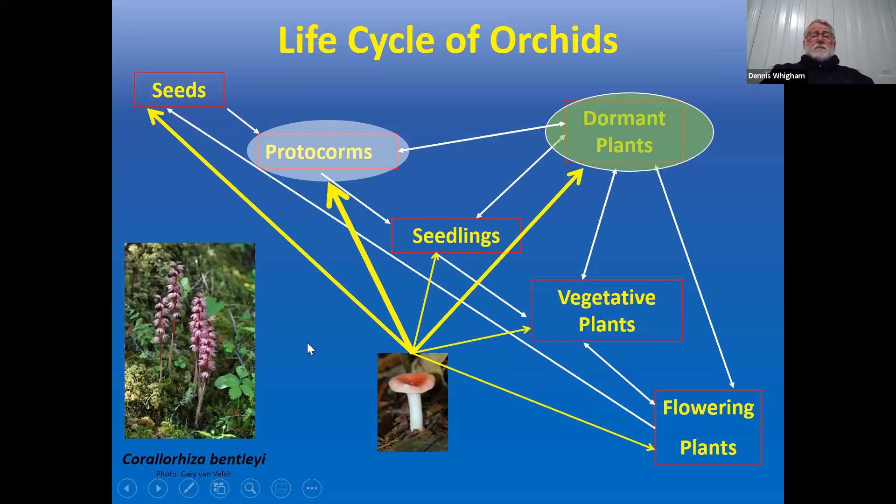Some orchids — quite a few actually — have become so successful at getting nutrients from fungi that they've evolved to have no leaves. They go through their entire life from seed to flowering plant to seed without a single green leaf. These are called mycoheterotrophic orchids. There's one in Australia that lives entirely below ground and only comes above ground when shedding its seeds.